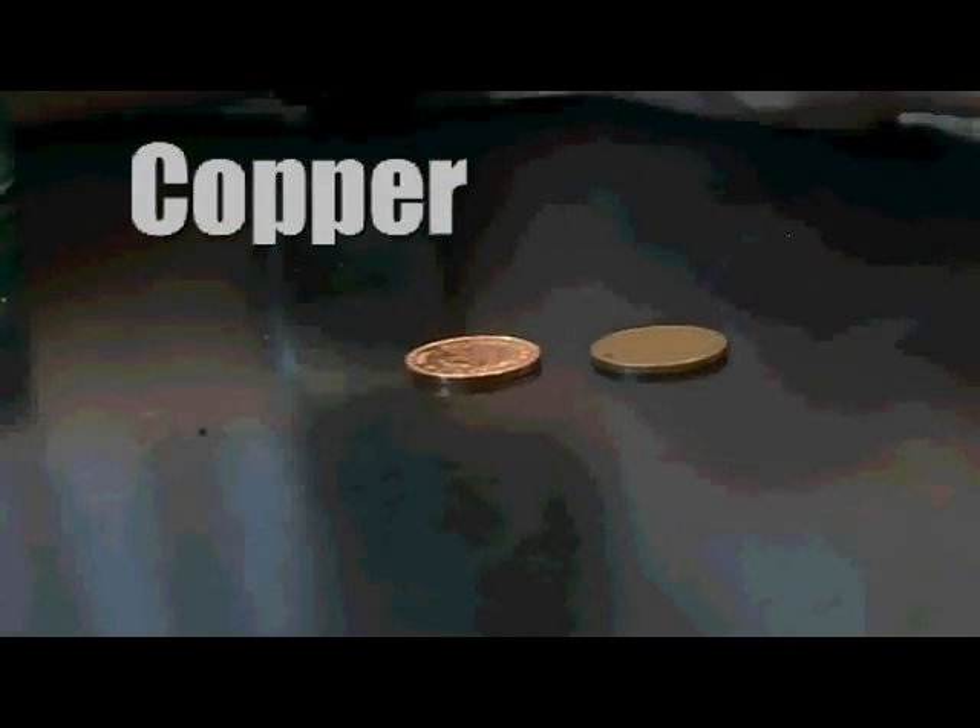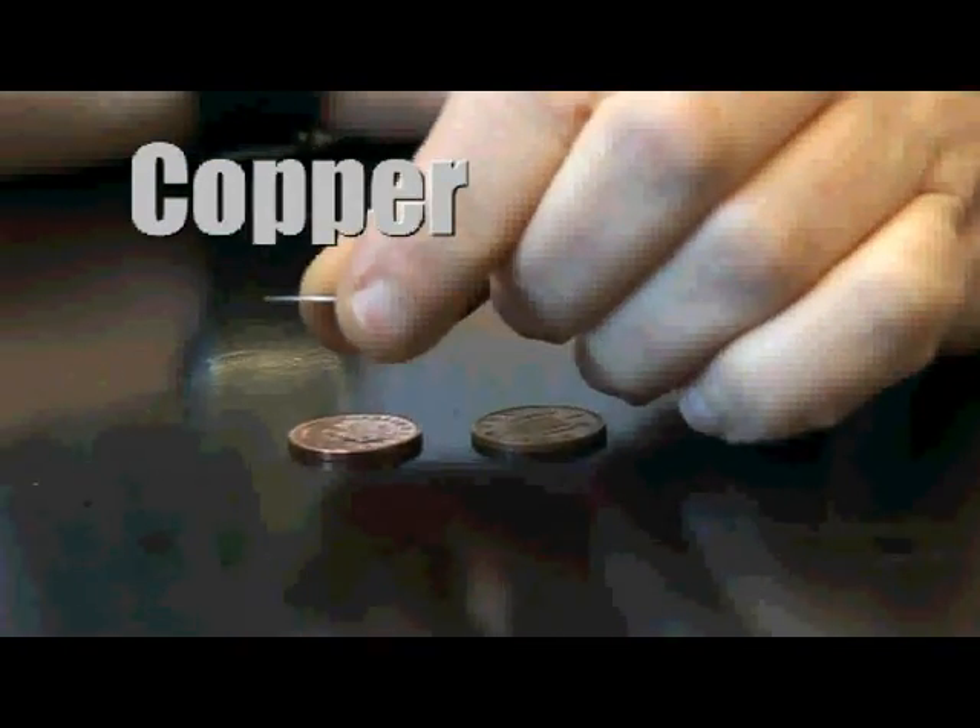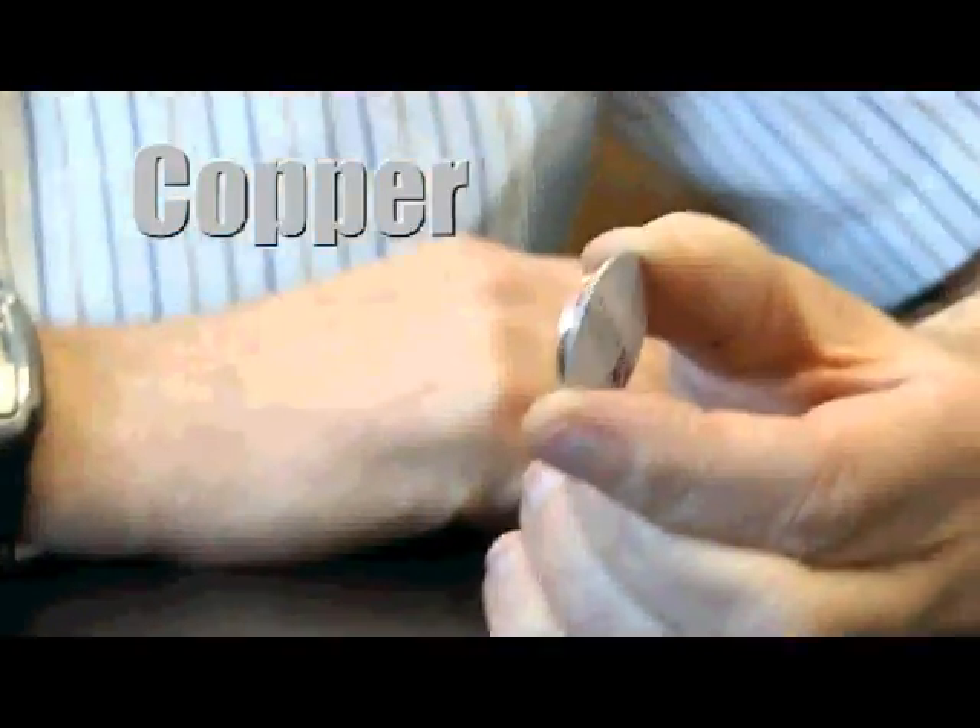Modern UK coins, although they have copper inside, actually have iron inside. So with a magnet you can just pick them up. Let's give this a go.